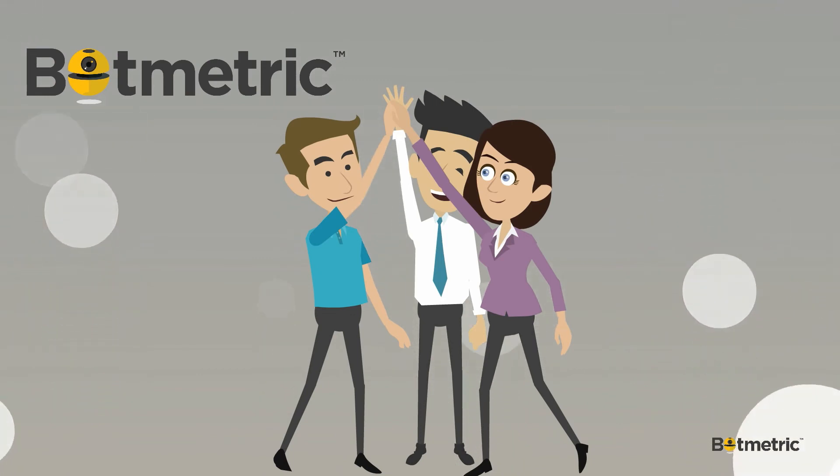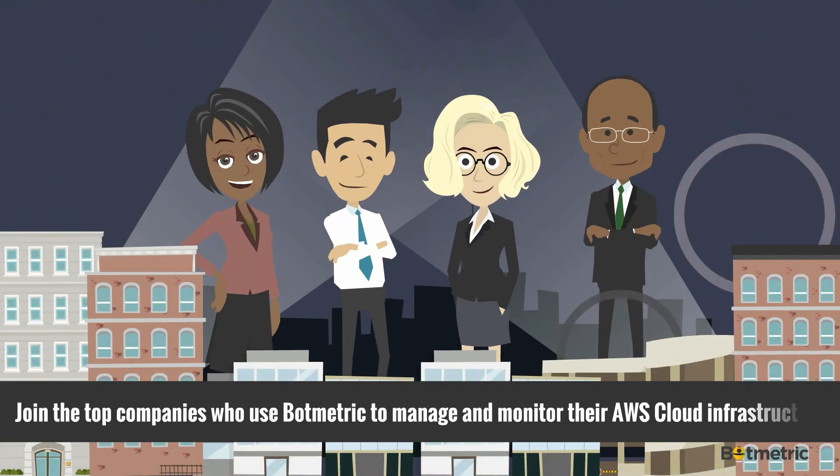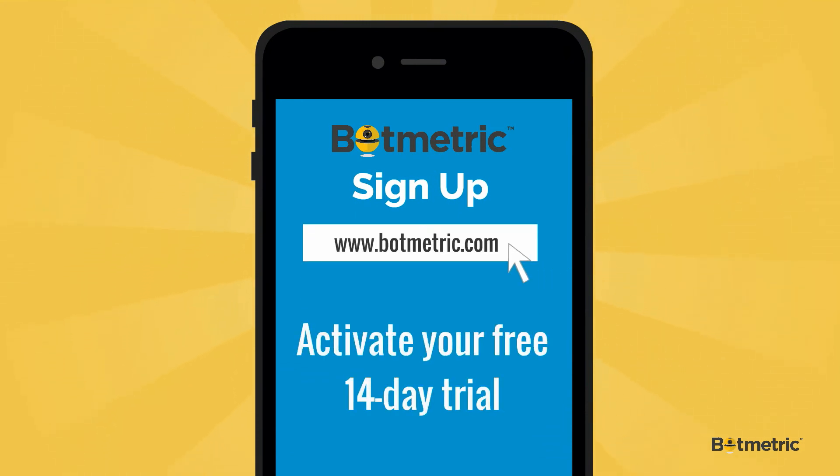Botmetric is a great addition to your cloud team. Get smarter with it. Join the top companies who use Botmetric to manage and monitor their AWS cloud infrastructure. Sign up on Botmetric.com today to activate your free 14-day trial.